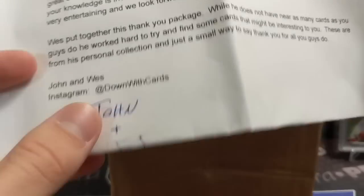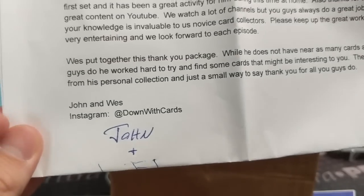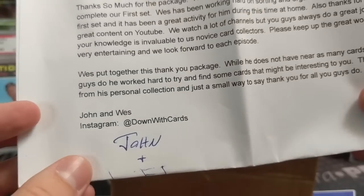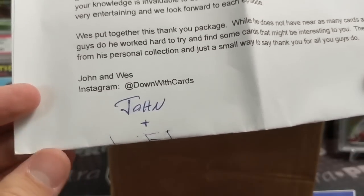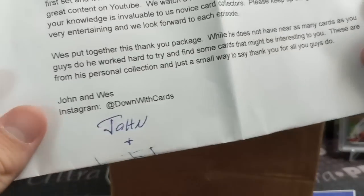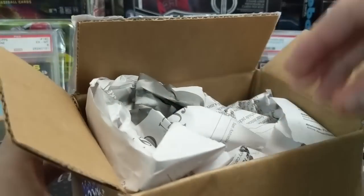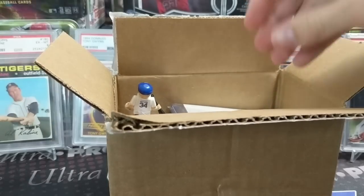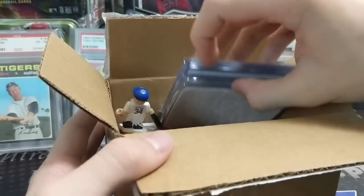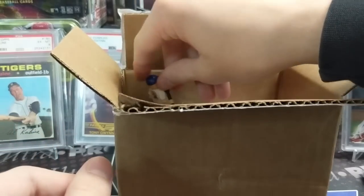'John and Wes — Wes put together this thank you package. While he does not have near as many cards as you guys do, he worked hard to find some cards that might be interesting to you. These are from his personal collection — just a small way to say thank you.' We'll put a link to their Instagram down in the description. Thank you guys, thanks Wes — you definitely didn't have to do that.